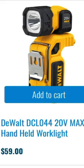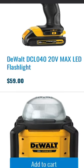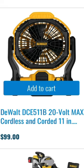You have the DeWalt 20 volt max lithium ion cordless four and a half inch angle grinder for $99. $59 for the 20 volt max LED flashlight. $59 for the 20 volt max LED handheld work light. $89 for the compact 20 volt task light — this is $99 at most stores. And $99 for the 20 volt max cordless and corded 11 inch jobsite fan.